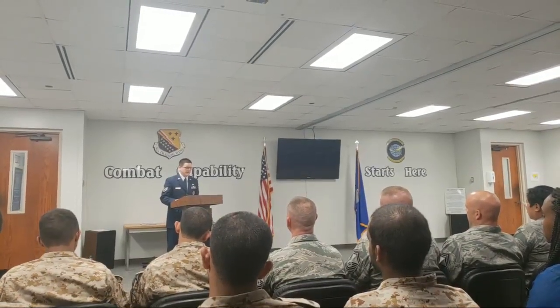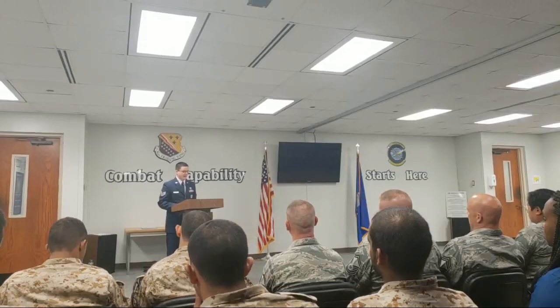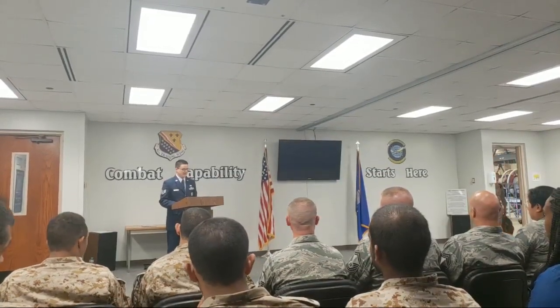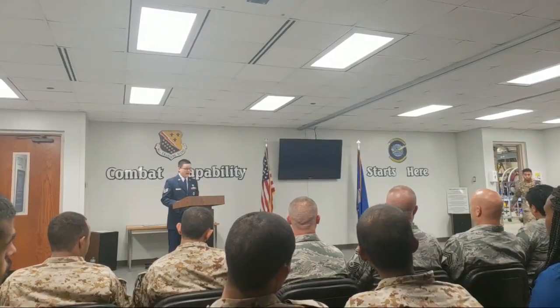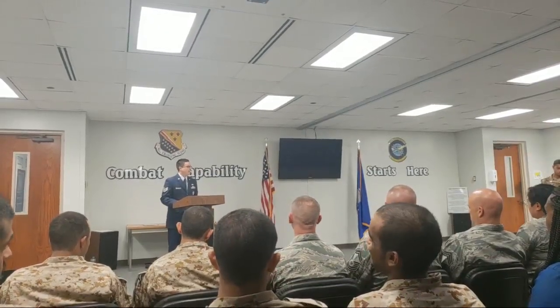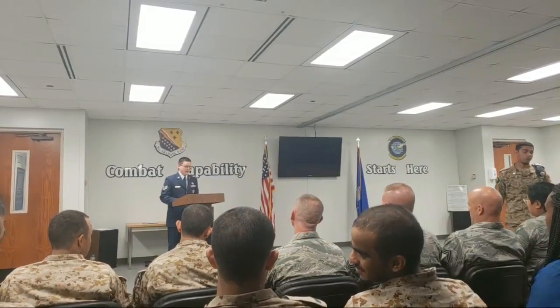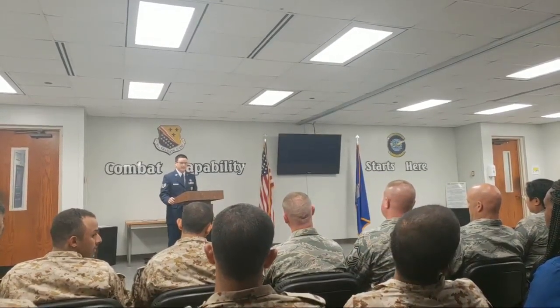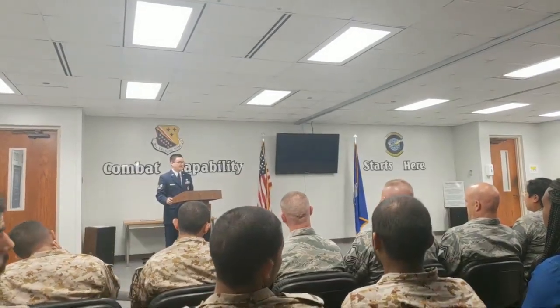More importantly, this class will contribute to the global reach and power of the world's greatest Air Force, while supporting and defending the United States Constitution at home and abroad. The class 1816 have met all challenges and achieved this standard, proving that they may now, proudly, be called Aerospace Propulsion specialists.